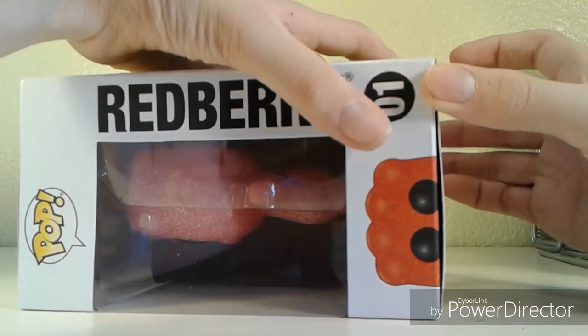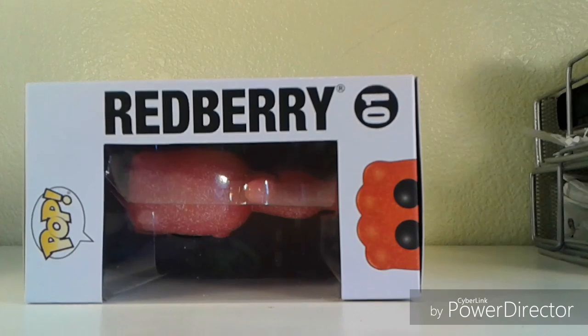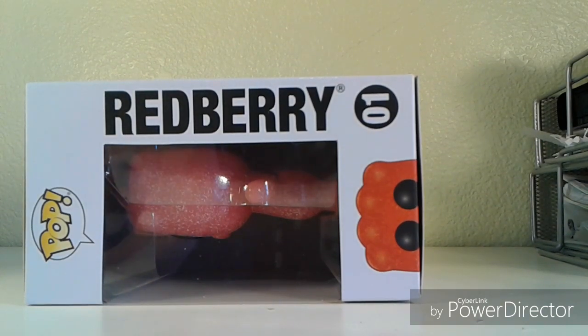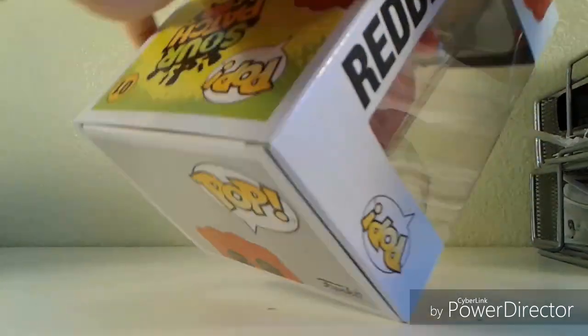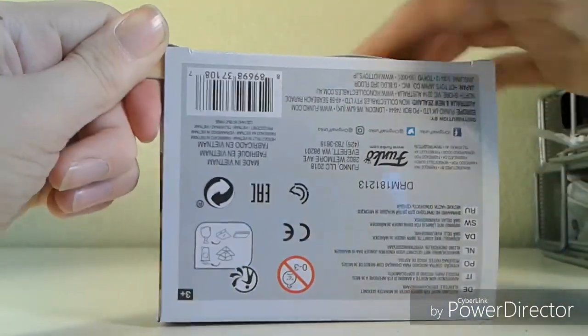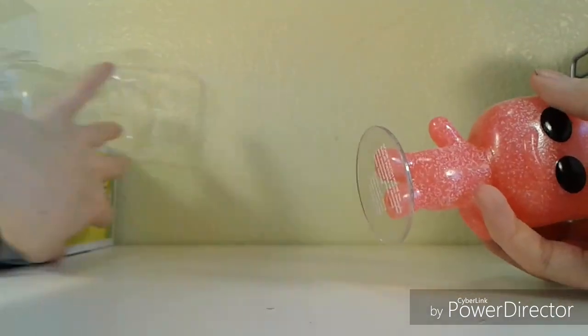Since these pops are brand new, I'd definitely recommend carefully opening them. The box does get a little stuck, so I'd recommend getting something flat — I found a popsicle stick. You want to put it in on the bottom carefully, push forward on it, and pull out. Simple — just so you don't ruin the box, especially if it's a rare pop.